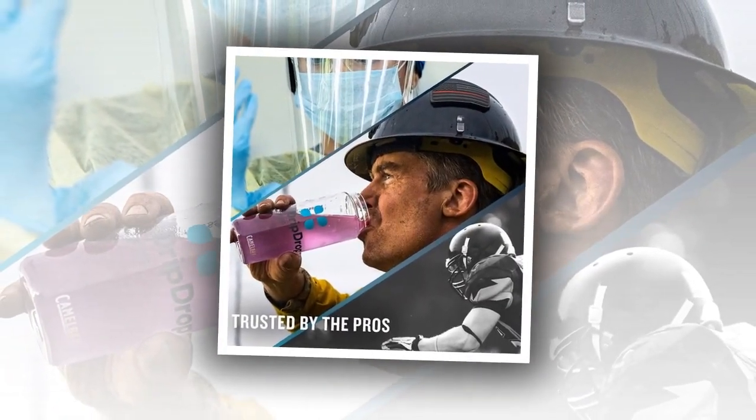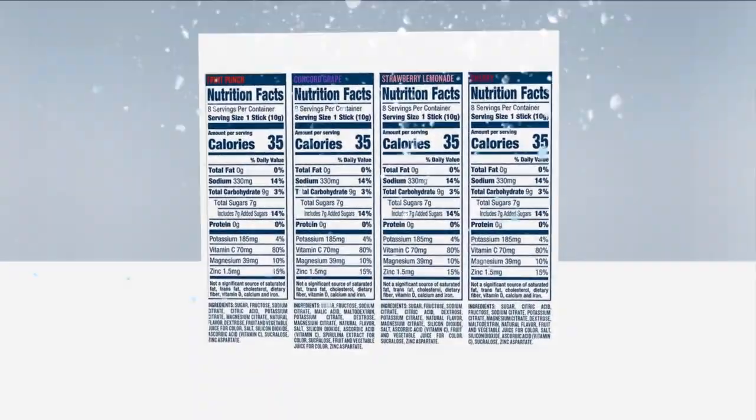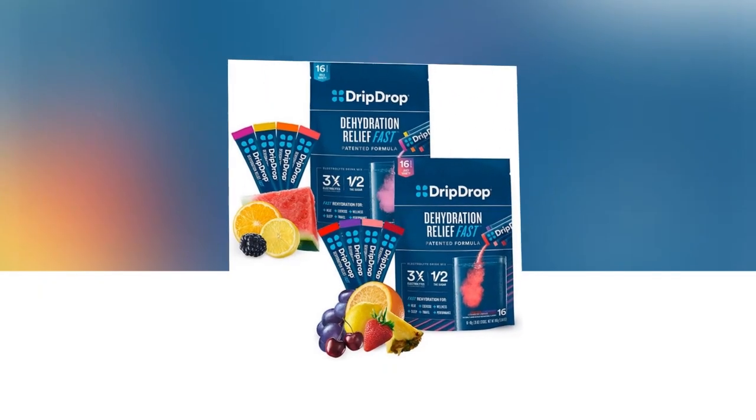Each packet is formulated with a precise balance of electrolytes and a minimal amount of sugar, making it a healthier alternative to sugary sports drinks. Stay energized and hydrated with Drip Drop Hydration watermelon electrolyte powder packets and enjoy the benefits of optimal hydration.